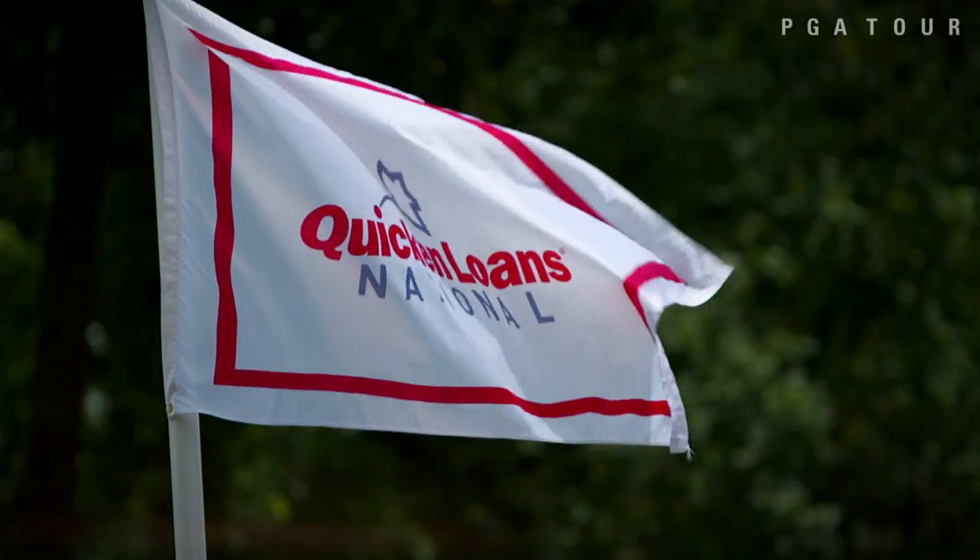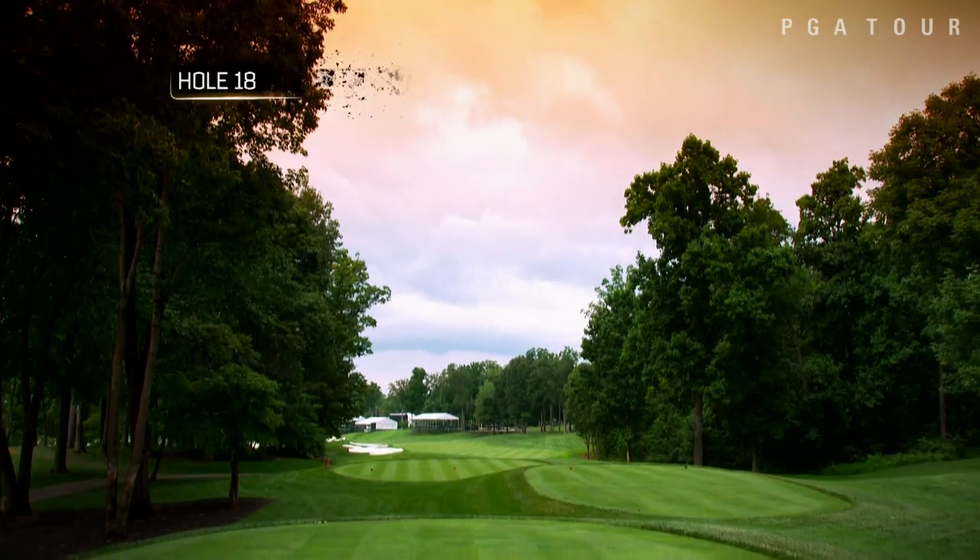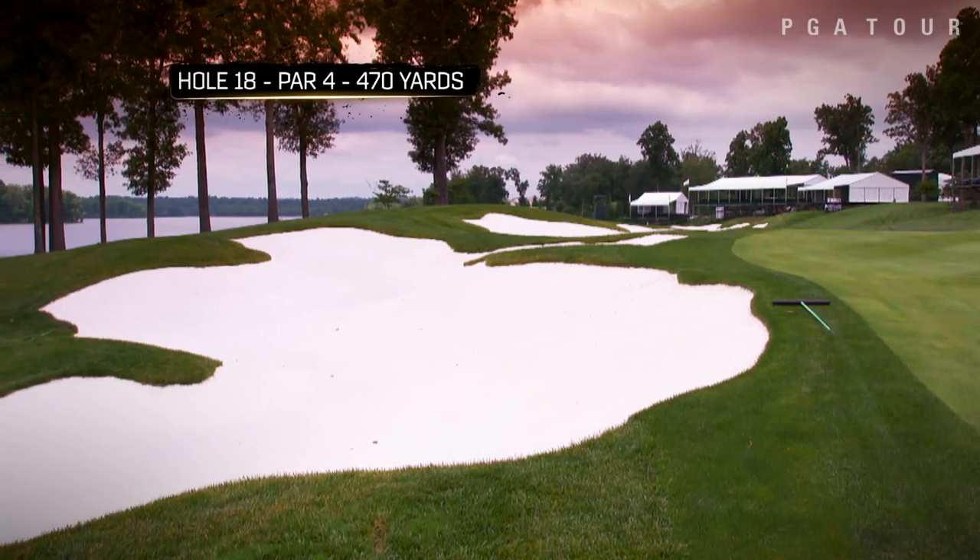Hi, I'm Kerry Shora, head golf professional at Robert Trent Jones Golf Club, host of the 2015 Quicken Loans National. We're here at the 18th tee, a 470 yard par 4, slight dogleg left. Two bunkers guard the corner.